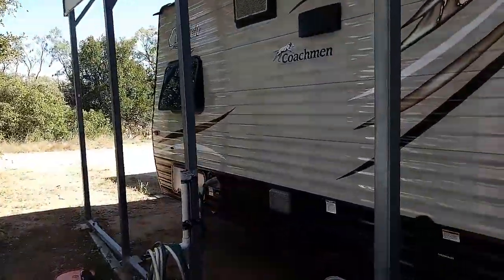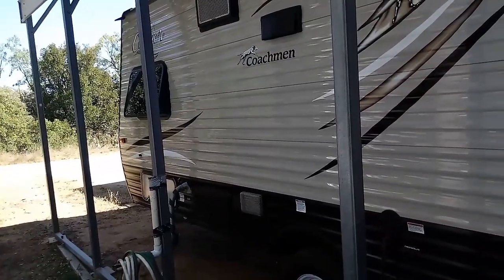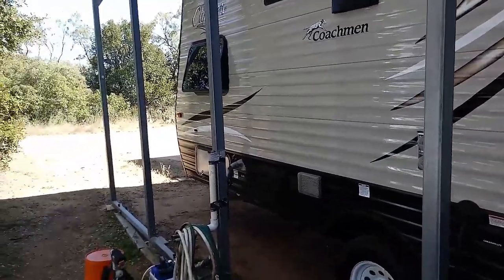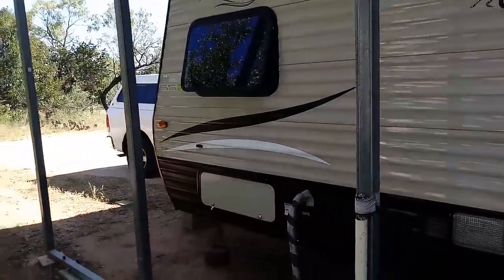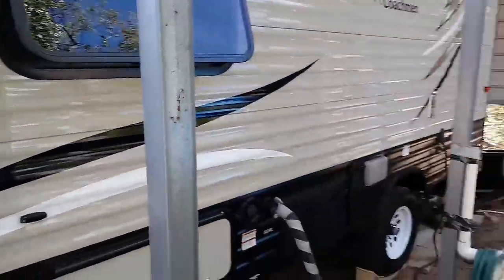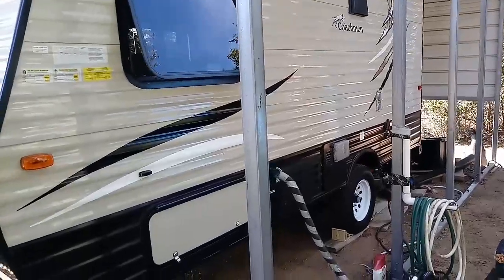I've done enough RV videos, and I've been in big fifth wheels, big travel trailers, and big motorhomes — Class A, B, C, and B+. Most of them have more stuff — stuff I don't need. I don't want a sound system, a 50-inch TV, a microwave, or a convection oven. That's just me.